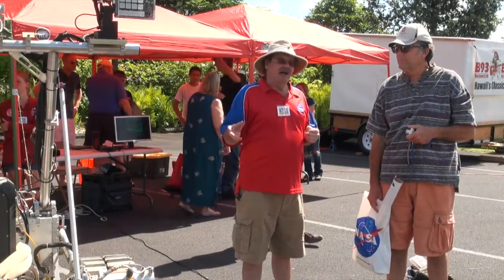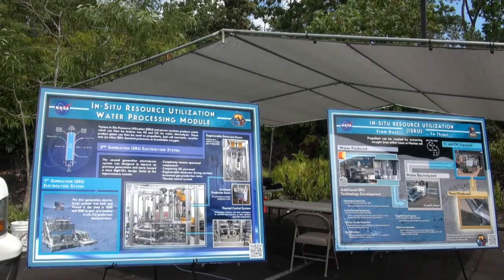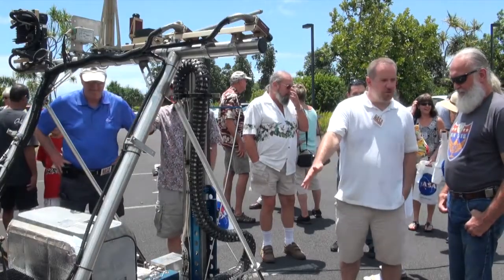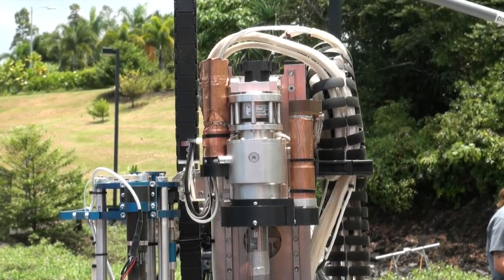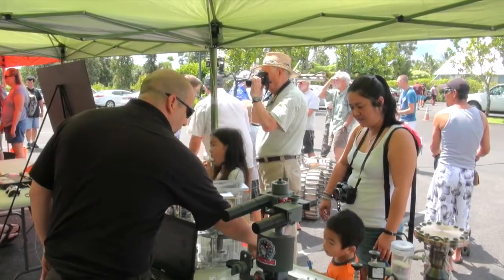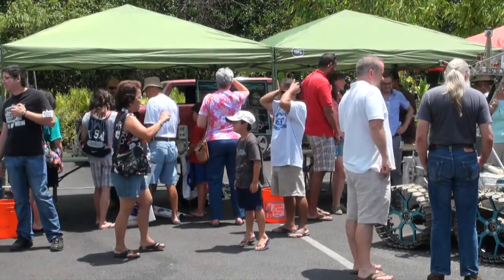This outreach event marks the end of one test, but it won't be the last. The Pacific International Space Center for Exploration Systems, or PISCES for short, is a research and education center dedicated to the development and implementation of new technologies needed for operations on the Moon, Mars, and beyond. It is currently situated on the campus of the University of Hawaii at Hilo — just one more reason our community on the Big Island is special.